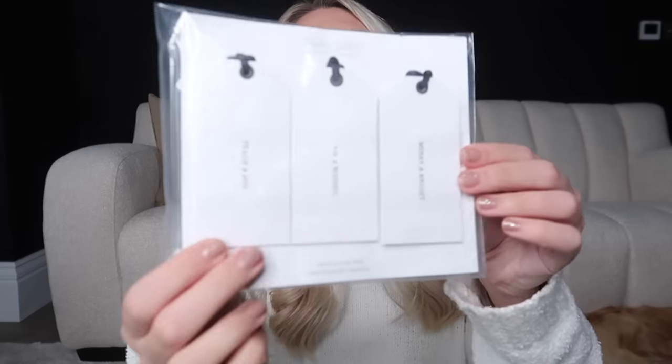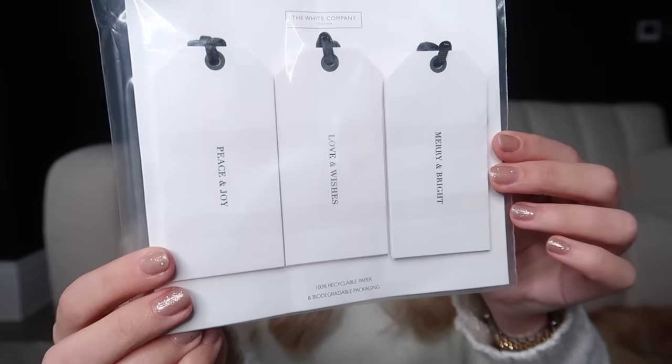Fireside I'm going to pop near our log burner — it's like a sweet, woody, smoky scent. Smoked wood, birch and amber — honestly it's so good. And then last but not least I also picked up this pack of 12 Christmas tags that just say 'Merry and Bright', 'Love and Wishes' and 'Peace and Joy'.